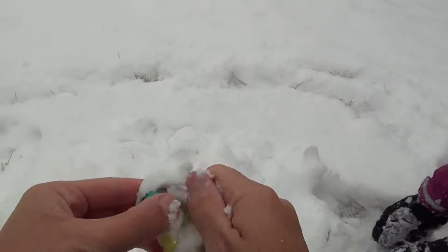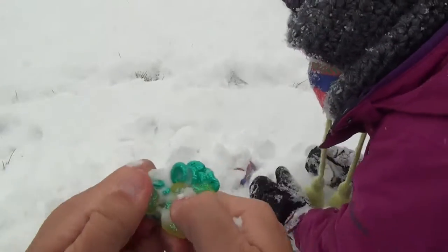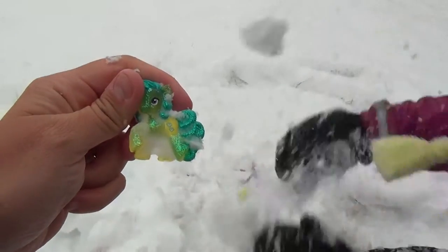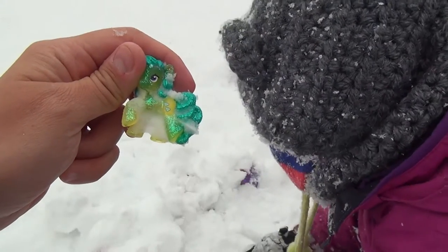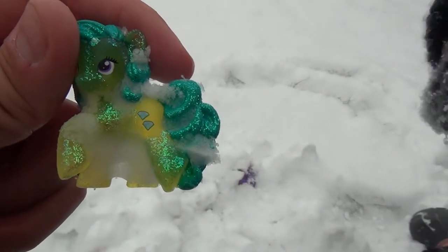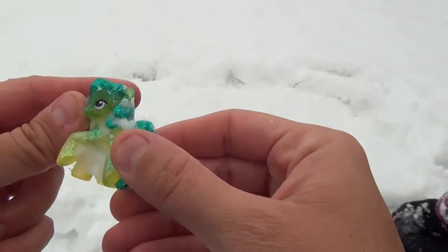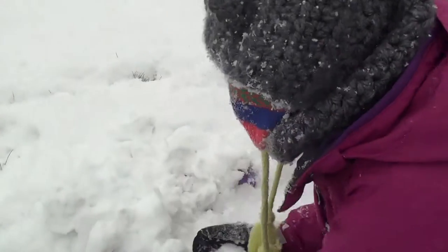What did you find? Let's see — oh, it's got some snow on it. Okay, who do we have here, assistant? Can we get all the snow off? Let's see who this is. This is the Green Jewel — got cute little hearts on her, very sparkly, but I think we're losing a lot of sparkles from the snow.